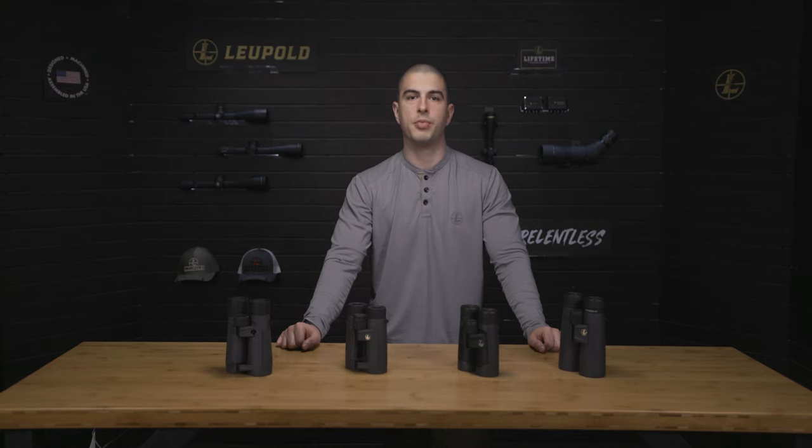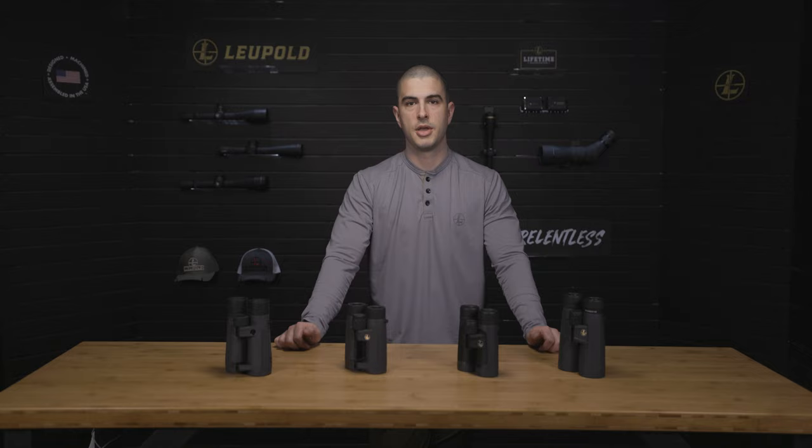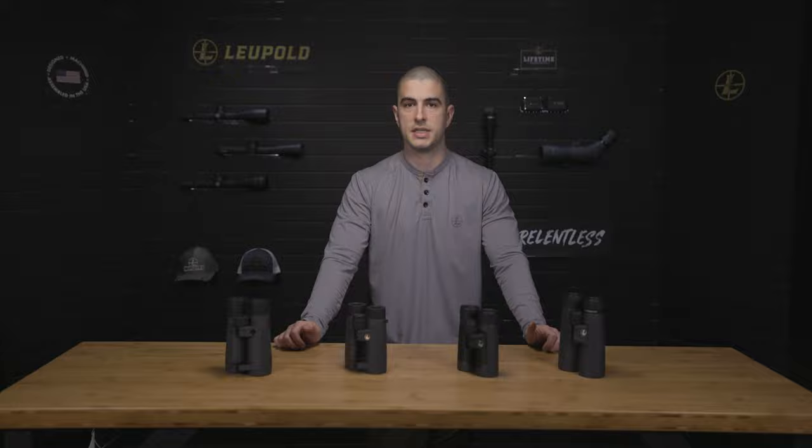Hey everyone, I'm Tommy from Leupold and today I'm covering a few things you should consider before buying your next pair of binoculars. Binoculars are a crucial part of any sportsman's tool kit. They allow you to glass from ridge to ridge and can help you pick out details in the timber. But with so many binoculars on the market, figuring out which one is right for you can be a challenge.